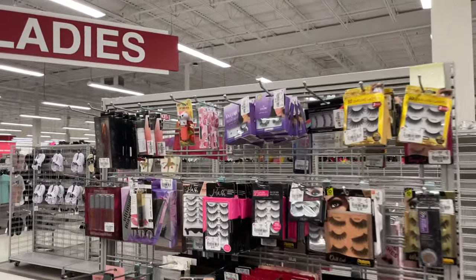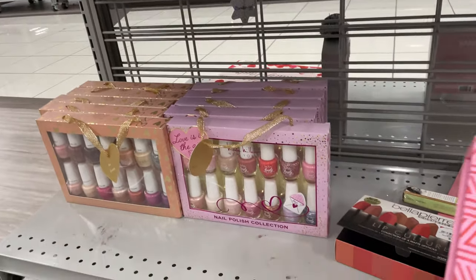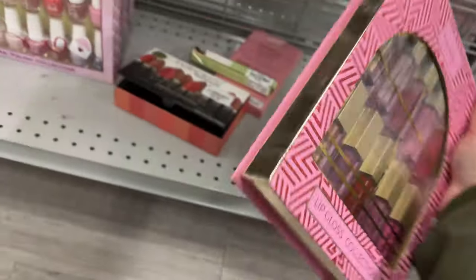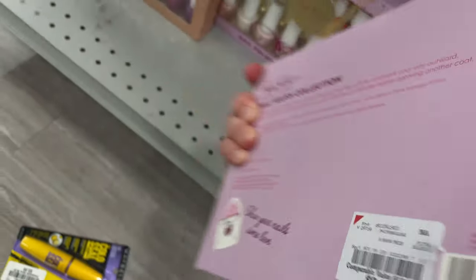Here are some eyelashes, nail polishes — these are really cute. This set is $14.99, and the 'Love is in the Air' nice little sets are $9.99.